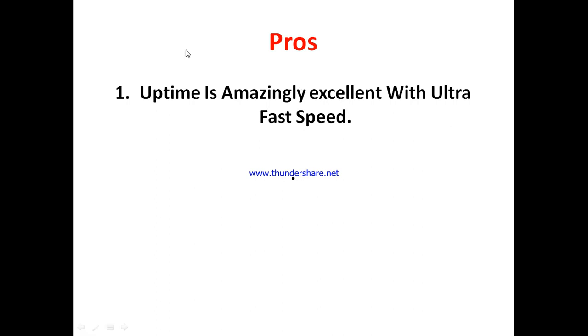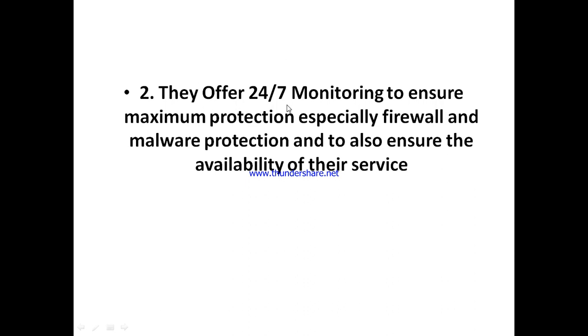The first interesting thing about Optic Empire is that their uptime is amazingly excellent. They've got a great uptime — you can be sure your website will always be accessible every time, with about 99% uptime guarantee. The system is also optimized for ultra-fast speed. They also offer a very secure hosting platform with 24/7 monitoring to ensure maximum protection, so your website is protected from firewall intrusion and malware invasion.